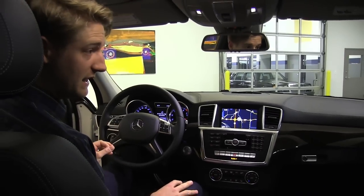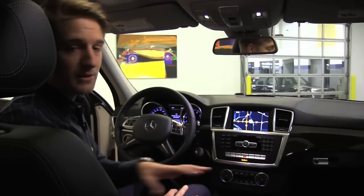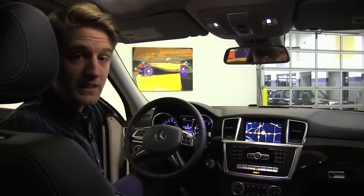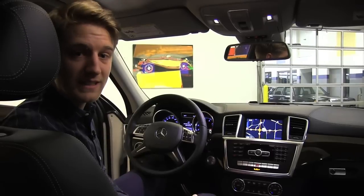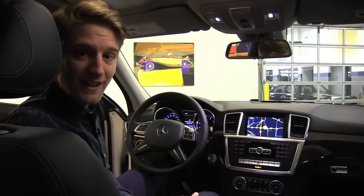Tons of versatility. This is the 2015 GL450 — it's an absolutely fantastic vehicle. We've got a couple of them in stock right now. Take a look at them at SearsImports.com. Also, give me a call — my name's Justin, I'd love to help you.